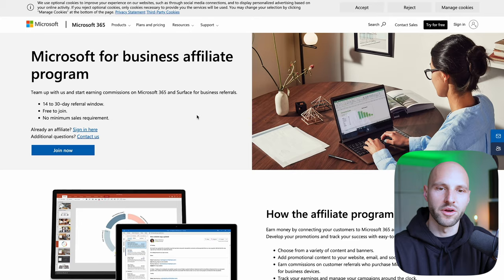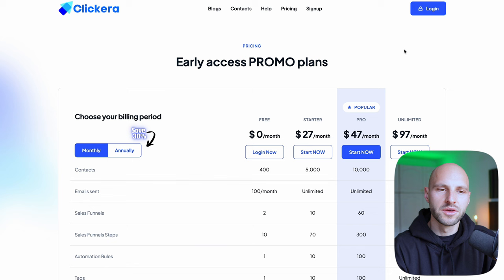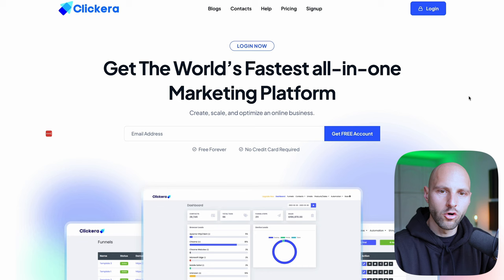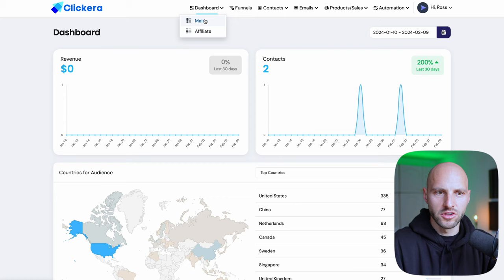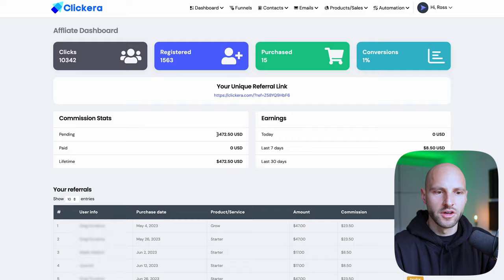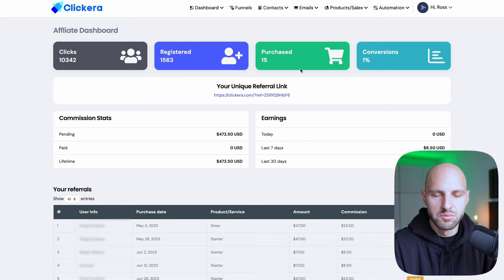Now let's go back to our example with Clickera, because we're going to use Clickera to make our money — we're talking about a couple hundred dollars a day or a couple of thousands. What you need to do is simply go to the Clickera homepage, leave your email, and create a free account. Once inside your dashboard, hover over 'Dashboard' and click 'Affiliate.' This is your affiliate dashboard — I already have $400 generated here because I'm promoting Clickera. Your referral link is right there; simply copy it and you're ready to receive commissions.